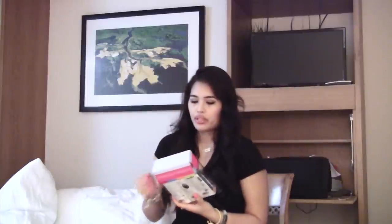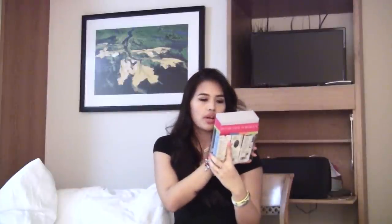I got a Physicians Formula set of three random things — the Organic Wear bronzer, liquid foundation, and shimmer strips. I know these are not the newest, but I just wanted to give them a go.